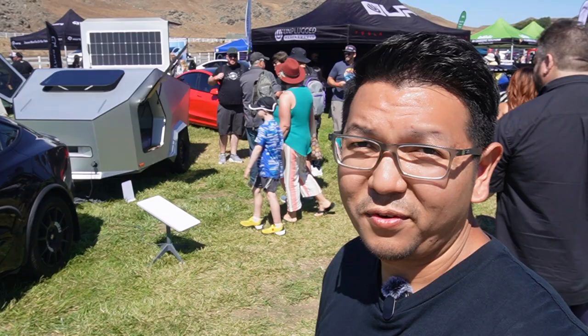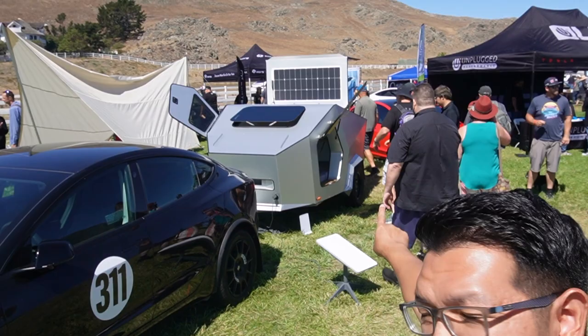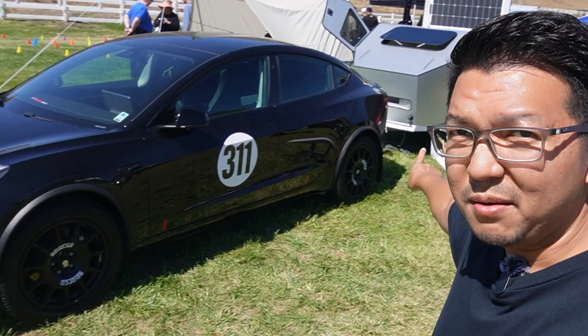So I found another really cool camper for Tesla — well, I guess it's for any car. It seems like they have solar right there on the roof and they have a Model 3 towing that camper. It seems really light. I'll take you to have a closer look at this camper. Let's go.